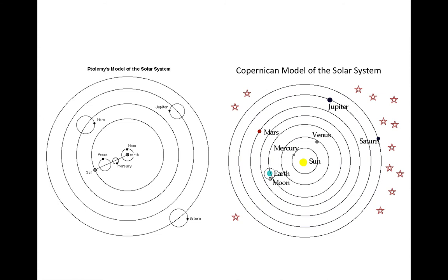Despite the elegant simplicity of heliocentric models, Ptolemy's convoluted Earth-centered model of the solar system prevailed for more than 1,000 years, including more than 100 years after the death of Copernicus. In fact, the Copernican model was considered heresy, and an early proponent named Giordano Bruno was burned at the stake by the Roman Inquisition for his beliefs.